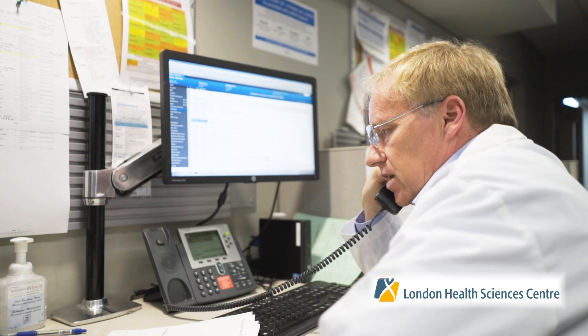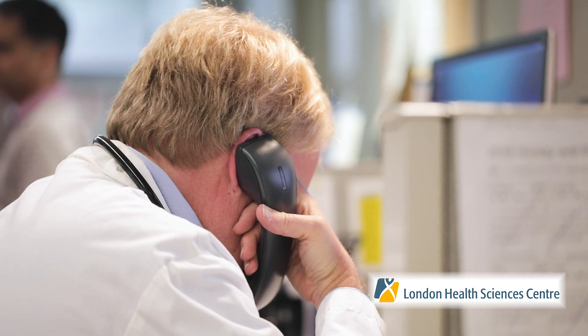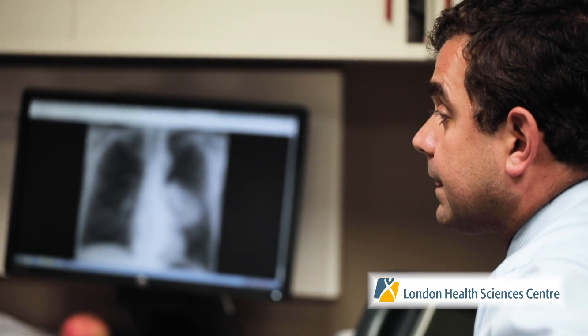What's becoming increasingly clear is the value of real-world evidence — that is, data on patients who are not necessarily enrolled in clinical trials but represent the population for which these treatments are generally used. We see this as the strength of having a robust registry: the data can be shared throughout the world, and the patient experience here in Canada can be compared to the experience in other parts of the world. The Institute for Clinical Evaluative Sciences, or ICES, is a provincial research organization that specializes in the use of health administrative data and investigating issues related to population health and healthcare modeling.